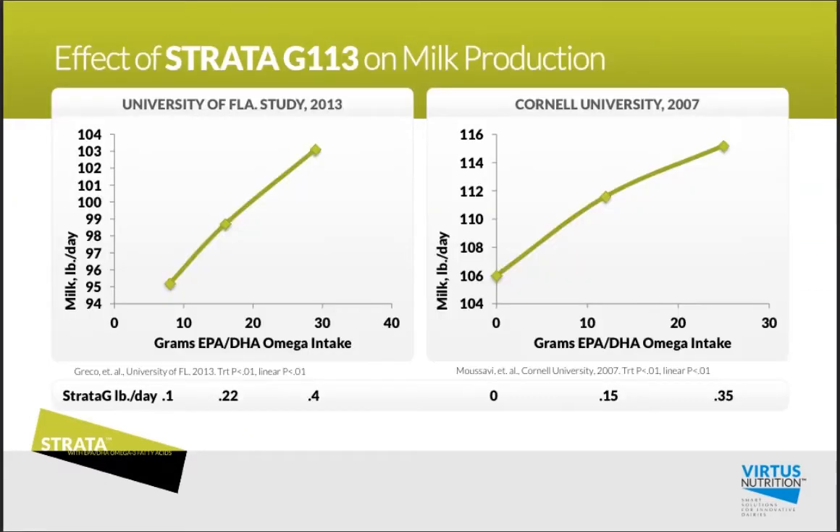If you look on the left here, we've got that University of Florida data with several different feeding rates: 0.1 pounds of Strata, 0.22 pounds, and 0.4 pounds — showing a really strong linear correlation with over 7 pounds of milk between that 0.1 and 0.4 pound feeding rate.